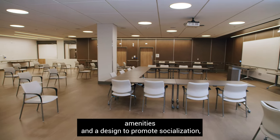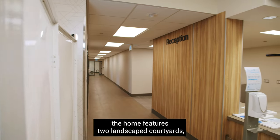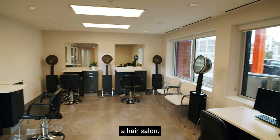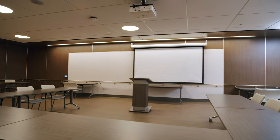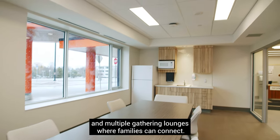Offering resident-centered amenities and a design to promote socialization, the home features two landscape courtyards, a hair salon, great room, general store, and multiple gathering lounges where families can connect.